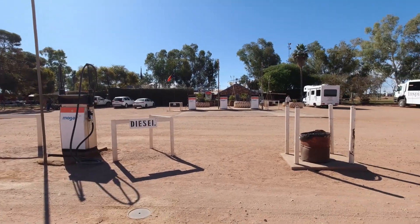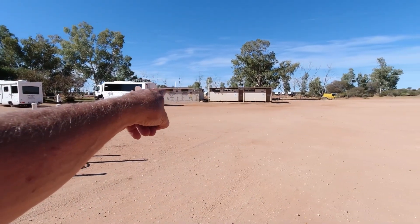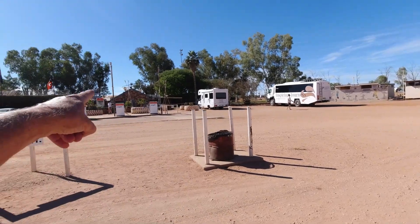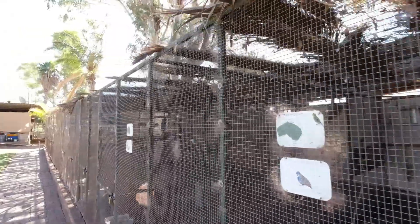This is a typical morning at the Curtin Springs free camp at the Curtin Springs cattle station — heaps of people coming and going, leaving early to go see Uluru. At Curtin Springs station they've got diesel and petrol. Diesel at the moment is $2.95. There are showers for $4, toilets, a really good little store, and a really good eatery. Make sure you come out the back behind the restaurant because they've got lots of birds to have a look at.